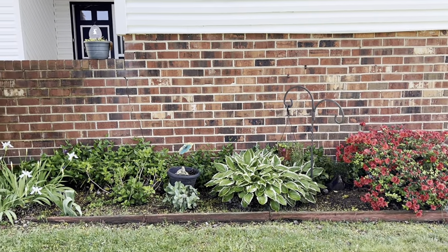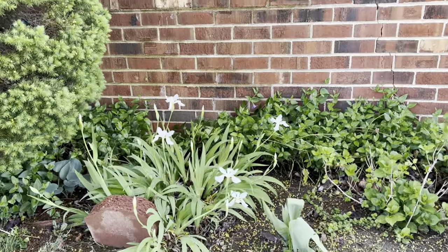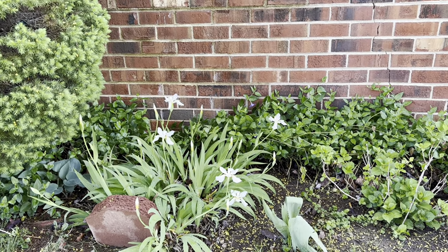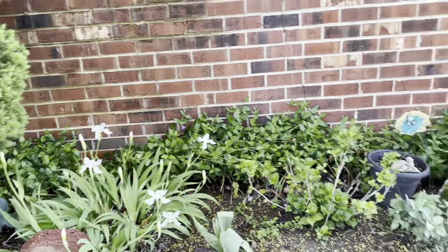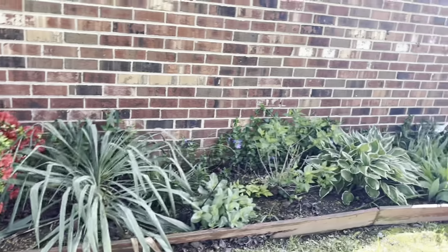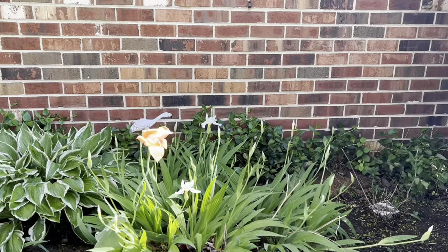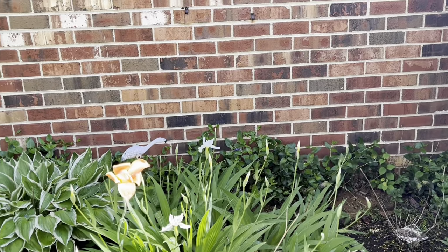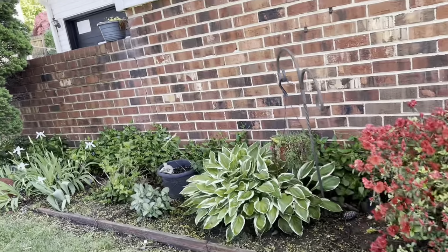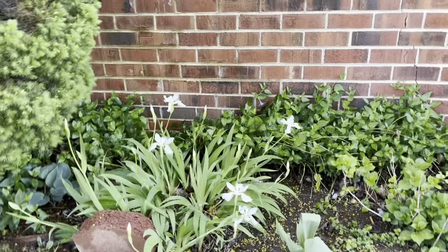So before I could even finish editing the garden up front, look what happens. I was finishing up and getting ready to upload the video, came outside, and the irises are in bloom! So I figured I'd put this on the end — I know I already said bye, but I thought you guys might want to see the irises. Aren't they gorgeous? There will be plenty of them before you know it. They are gorgeous.